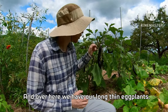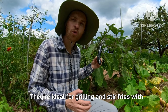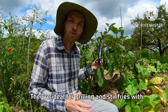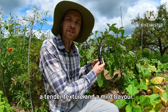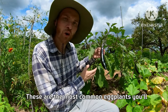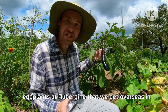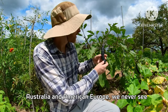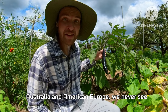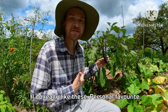Over here we have our long, thin eggplants. They're ideal for grilling and stir fries with a tender texture and mild flavor. These are the most common eggplant you'll find here in South Korea. The big regular eggplant — the aubergine you get in Australia, America, and Europe — you never see here in Korea. This is just the standard eggplant of Korea, and it's actually really nice. Personal favorite.